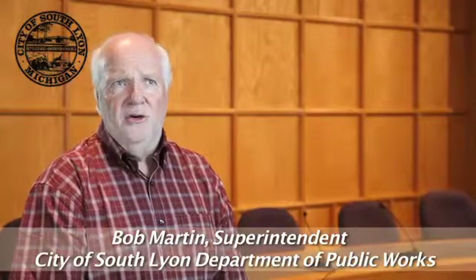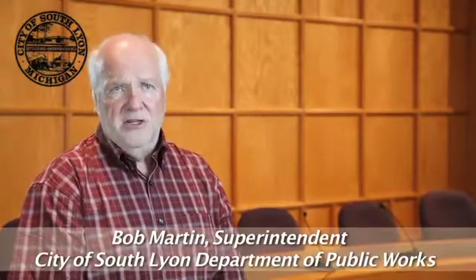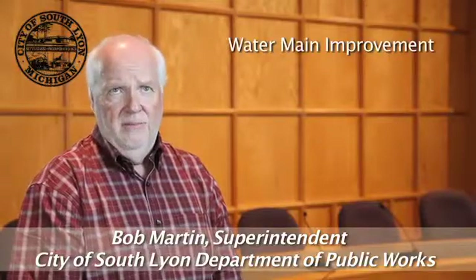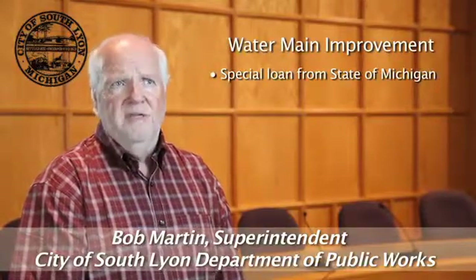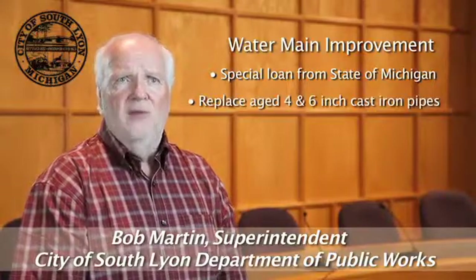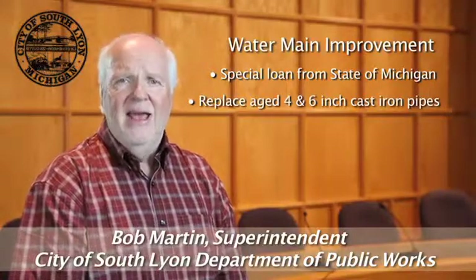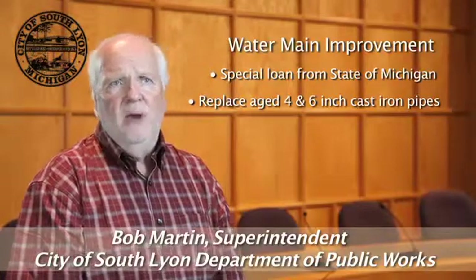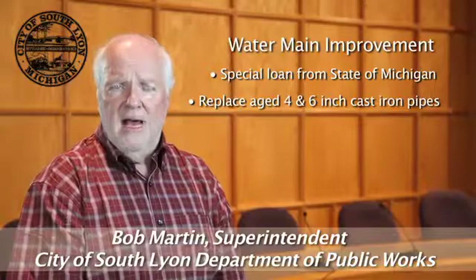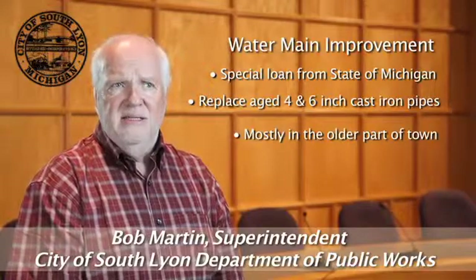Hello, I'm Bob Martin with the City of South Lyon, and I want to take this opportunity to talk to you about the water main construction program that will be going on in our city next year. We were fortunate enough to receive a special loan from the state of Michigan to replace all of the old 4 and 6 inch cast iron pipes that bring water to our homes and businesses, mainly in the older part of town near the downtown business district.